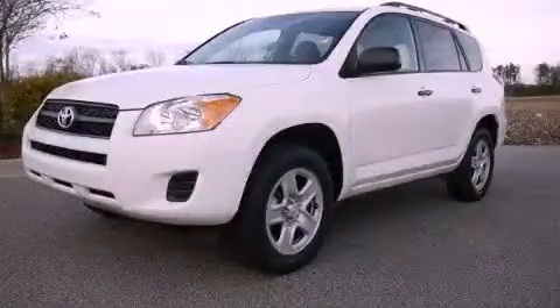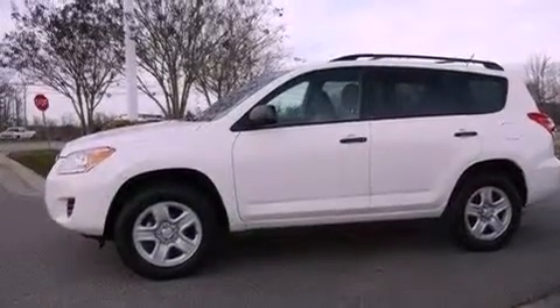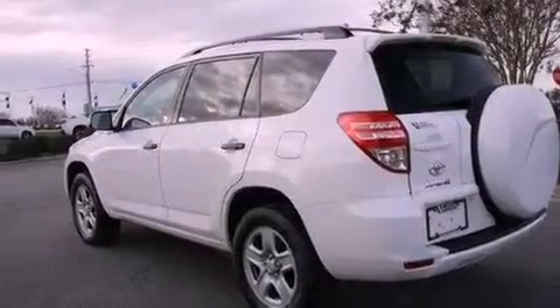This is a certified pre-owned 2011 Toyota RAV4 — functional utility for a modern lifestyle. It features a 2.5-liter four-cylinder engine and a four-speed automatic transmission.